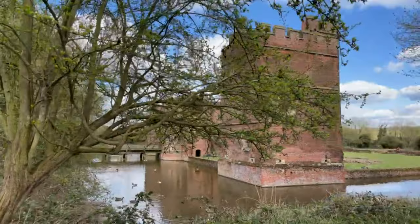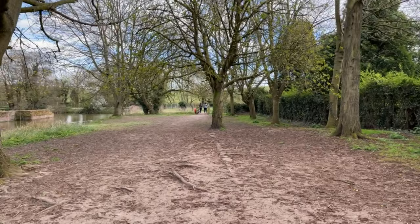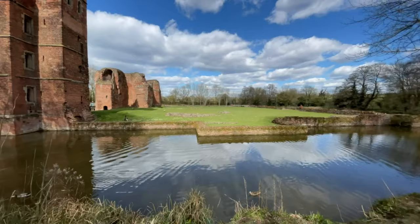However, the construction was ceased in 1483 when Lord Hastings was executed for his opposition to the seizure of the throne by Richard III. There is not much to do here so you can fully explore this place in about half an hour. However, you can take some awesome pictures here as the place itself is quite photogenic.